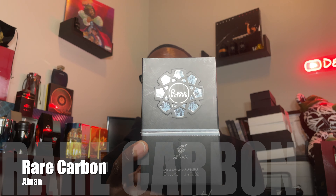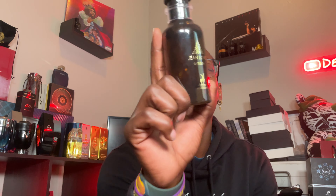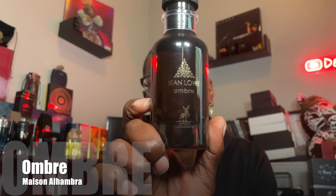Craze is a Parfum de Marly Pegasus type of clone. Now personally I feel like I won this trade because what I picked up was Rare Carbon from Off/Non — I'm super excited to check out this Ombre Leather type of clone, very fresh, this is my type of thing. The second fragrance I picked up was John Low Ombre, and I'm a little iffy on this one, I ain't even gonna hold you.